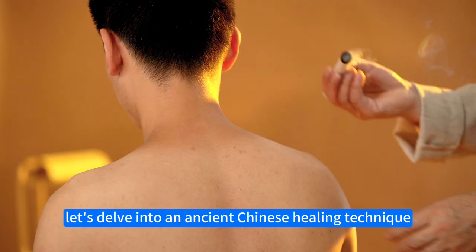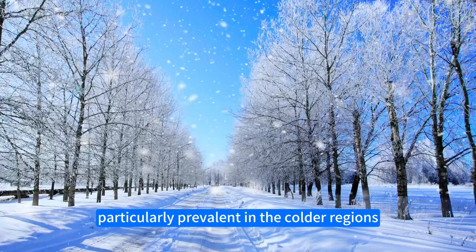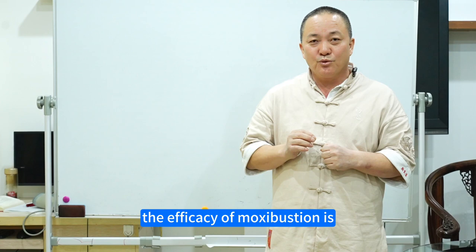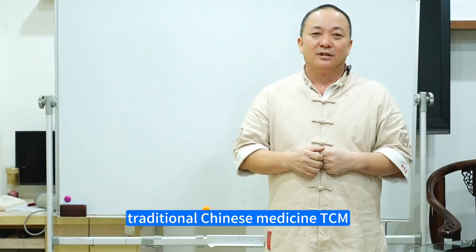Today, let's delve into an ancient Chinese healing technique: moxibustion, a traditional therapy particularly prevalent in the colder regions of northern China. The efficacy of moxibustion is grounded in several factors, making it a unique and potent form of treatment in traditional Chinese medicine, TCM.